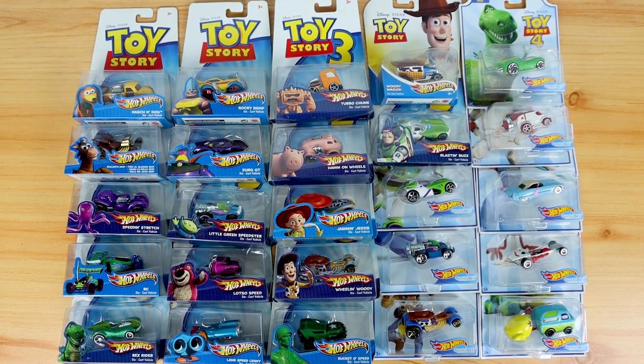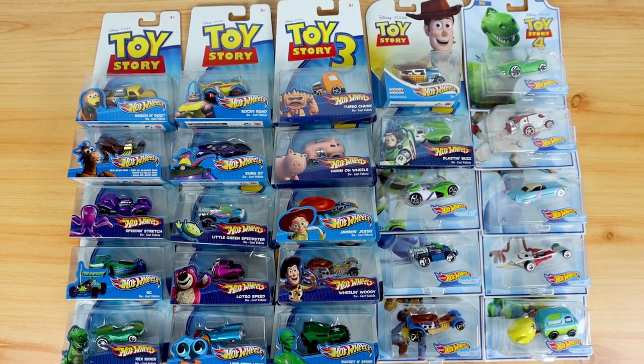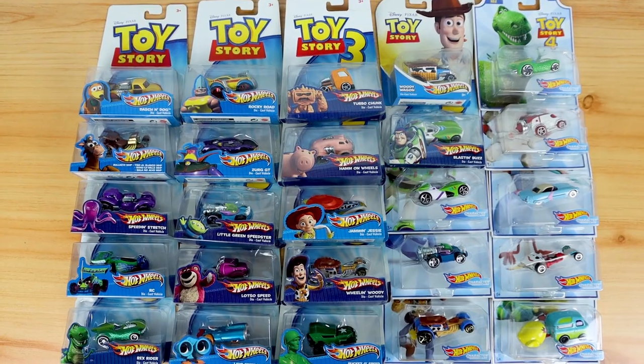What's going on Pixar fans? Dan Taylor from DanThePixarFan.com here, and today I'm sharing with you my complete collection of Toy Story Hot Wheels character cars by Mattel.